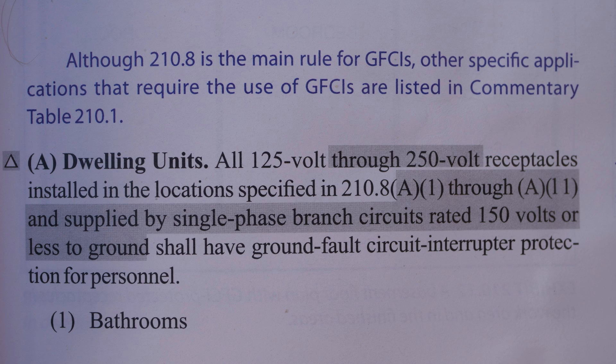Here we are at A, under 210.8. The blue writing you see there is from my handbook — that's the 2020 NEC handbook. They write commentary in blue in the handbook. The actual codebook and the handbook have the exact same code in them; it's just that in the handbook they add some commentary in blue.